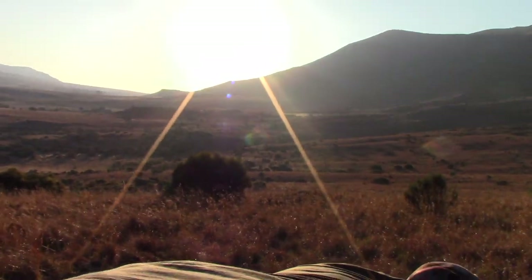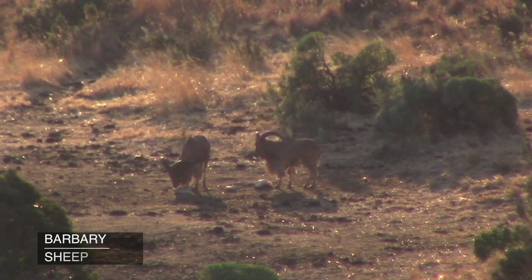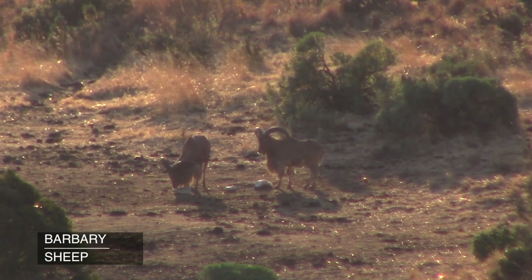We crested a hill and on a cattle feeding spot we spotted two figures. At first we thought they were cattle, but on closer inspection we were surprised to find two barbary sheep. We decided that this was finally the moment we had been waiting for and we were going to take them.